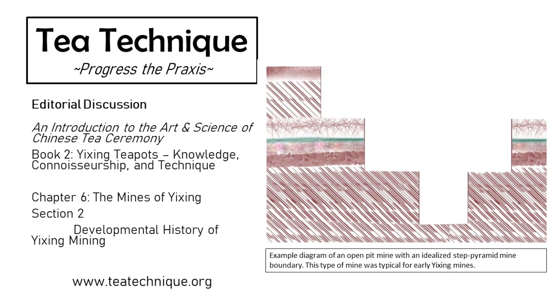Zongjun, starting with you — much of the early research for this chapter revolved around drawing an accurate map. Why were there so few existing accurate maps of the mining locations in Yixing, and what did it take to draw up an accurate, up-to-date map? The resources about different layers and different mining locations are very scattered among the internet and various text resources that we referenced.